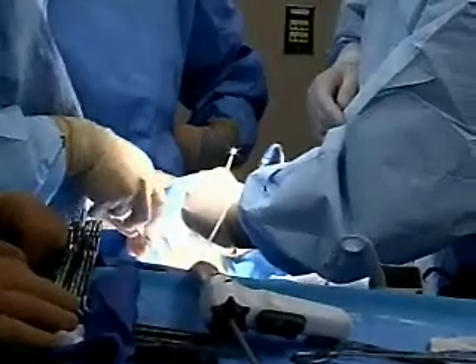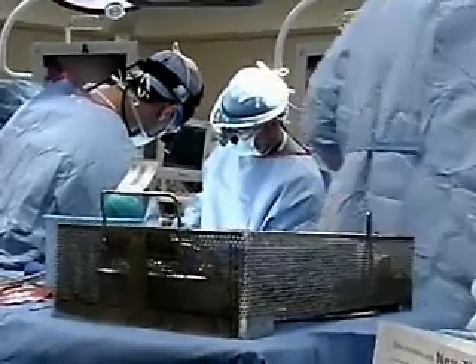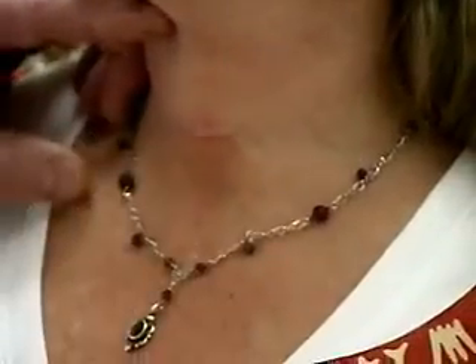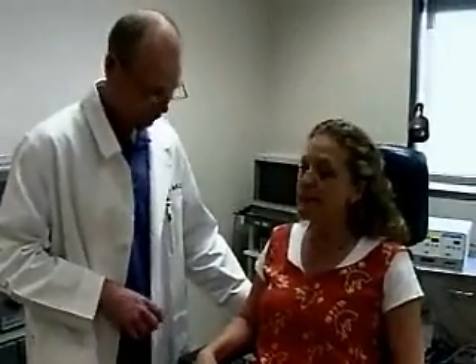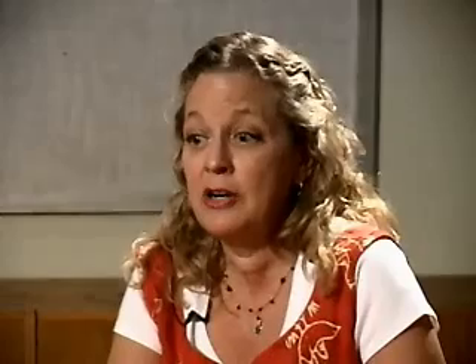Dr. Peters removed the nodule and part of Brenda's thyroid. Tests showed there was no cancer. She went home the same day and had very little pain. Just a few weeks after surgery, she hardly notices the scar. I have peace of mind now that that nodule's gone. My thyroid function is fine — the half of the thyroid that's there is working fine.